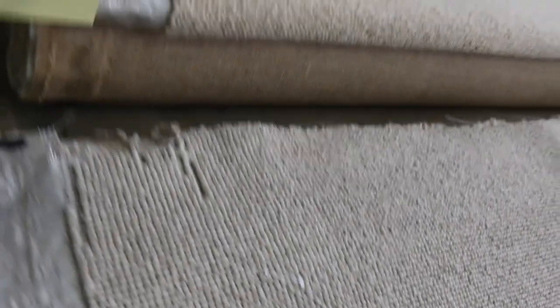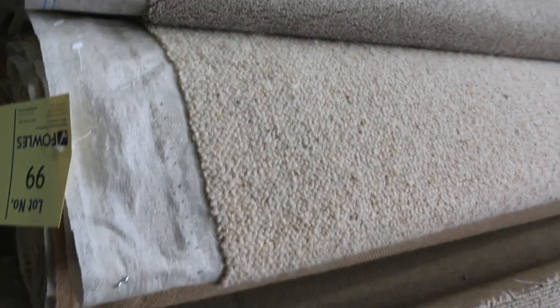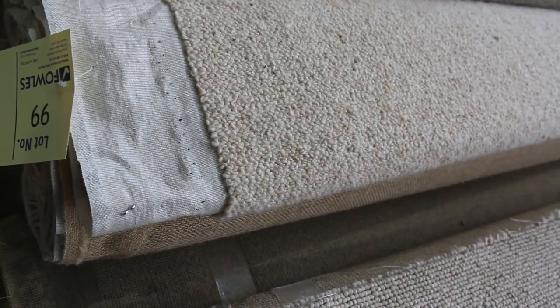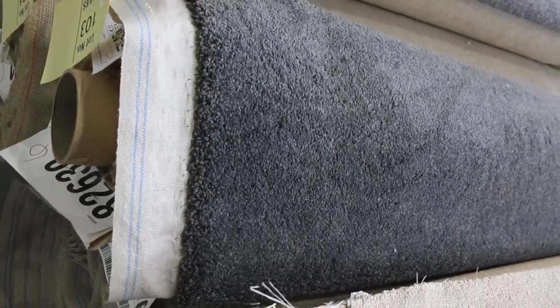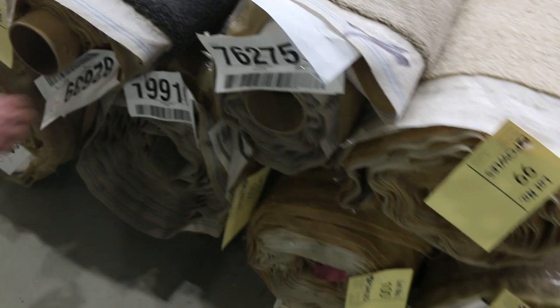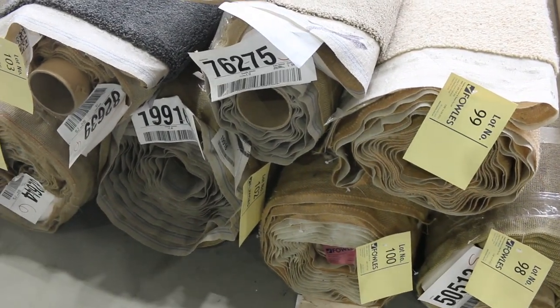Working through lot number 99 — there are multiple rolls of that also, 100% wool Berber carpet. Download your catalogue and it'll tell you which ones are exactly the same so you can put them together to get a bigger metreage. Nice grey twist piles again — lot number 103, and it looks like lot number 102 underneath there is the same, giving you 11 metres plus a smaller roll of around 3.9 metres.